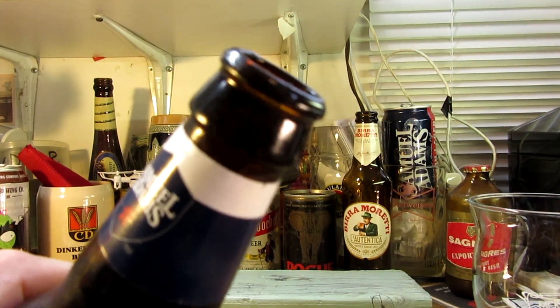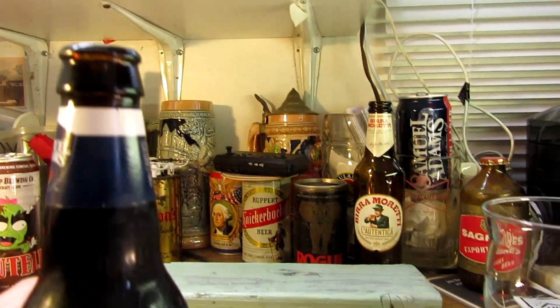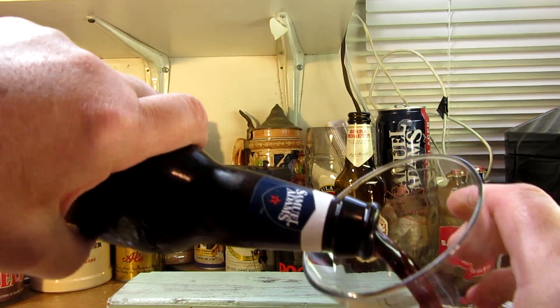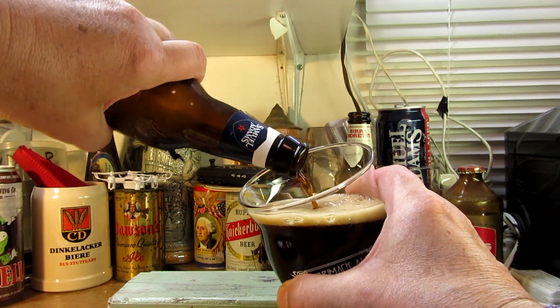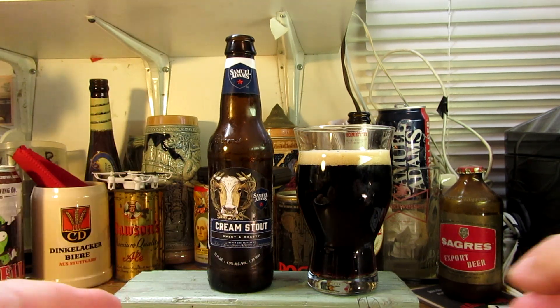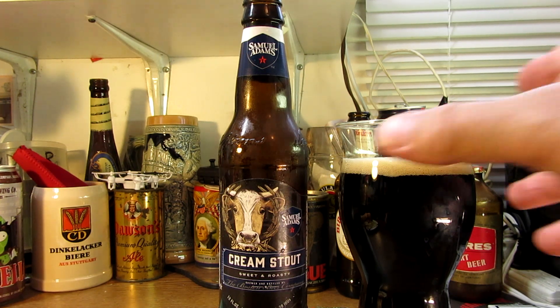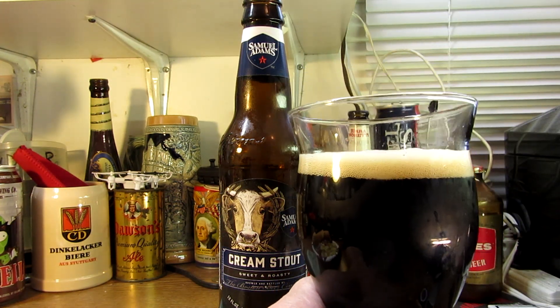Oh yeah, I can see the pour coming out — look at that, look at that flow coming up. It's definitely matching the color like it said it would. That sure looks nice, I bet it's going to taste pretty good. I like these cream stouts. It's got a nice brown color to it — I don't know if you can see through it — with a tan head on it.